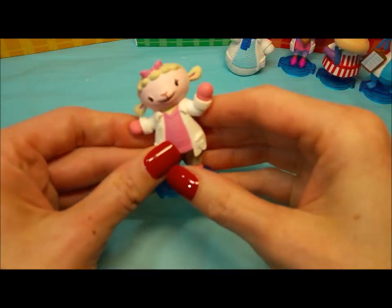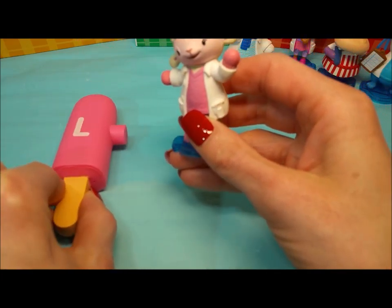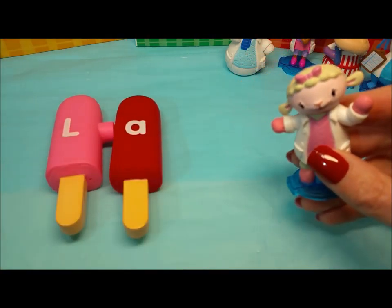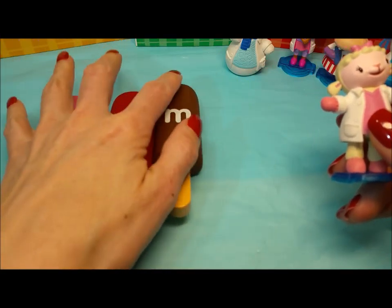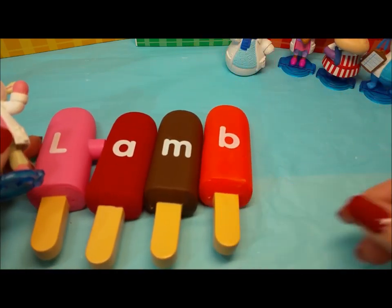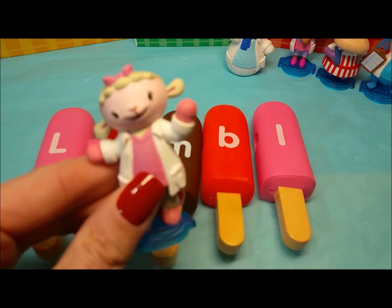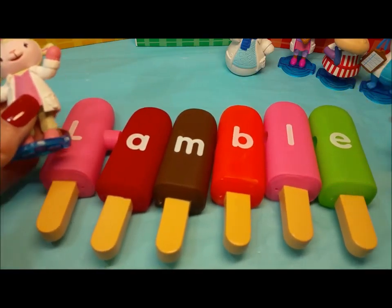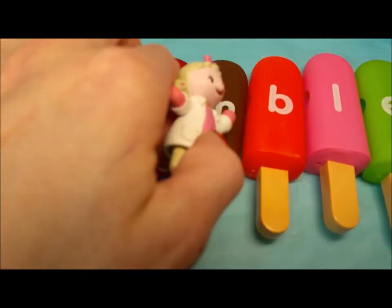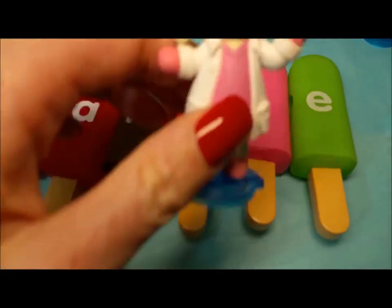Alright, Lammy. What's your first letter? The letter L. L. Then A. A. M. M. B. I. And the last one is E. And E. Oh, look at that, it spells Lammy. L, A, M, B, I, and E. Great job!